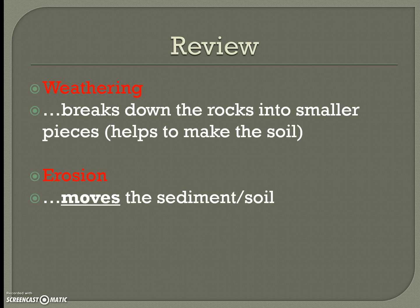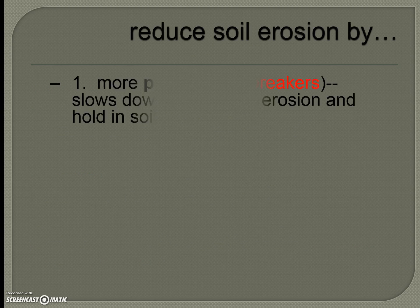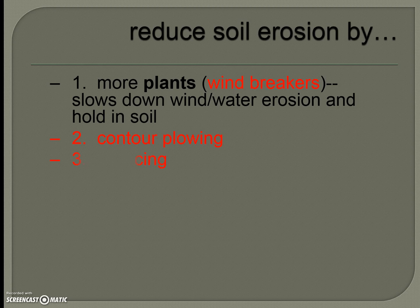As a review: weathering is the breaking down of rocks into smaller pieces, and erosion moves that sediment or soil. To reduce soil erosion, we can plant windbreakers to slow down wind and water erosion and hold soil in place. Other methods include contour plowing, terracing, no-till farming, cover crops, and crop rotation — rotating different crops so that the soil isn't depleted in the same spots each time.